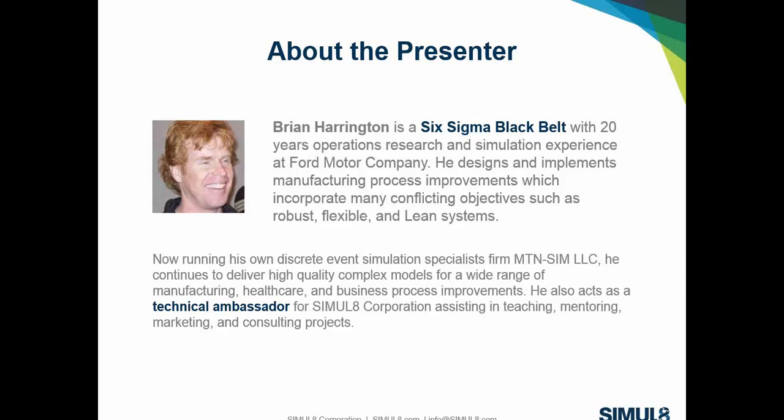These could be electric monorail systems, power-free systems, and things like that. There were also a lot of sequencing issues — how things come together at important rendezvous points. After 20 years at Ford, I started my own simulation company called Mountain Sim, continuing to deliver models for clients through consulting. I also conduct training and coaching for simulation and act as a technical ambassador for Simulate Corporation.